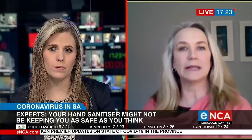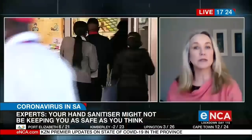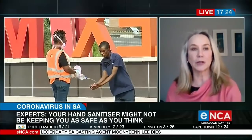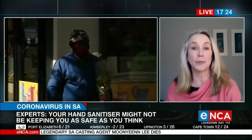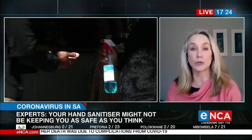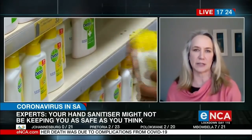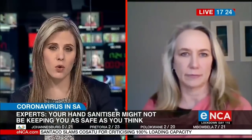Two of them. One is ethyl alcohol, also known as ethanol, or isopropyl alcohol. Both of those are approved by the World Health Organization as effective alcohols. You need to look for those — they are the ones that are going to make sure you are safely disinfected. And those need to be present in at least a percentage of 70% or higher.